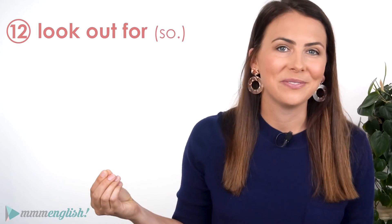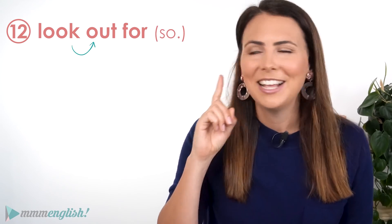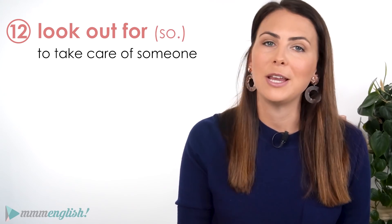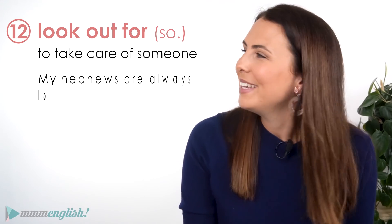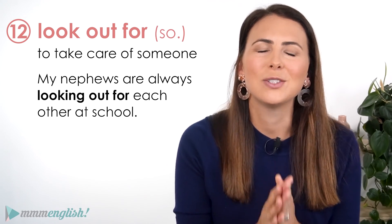We look out for people. Look out for someone — it means to take care of them and make sure that they're okay. My nephews are always looking out for each other at school. It is so sweet.